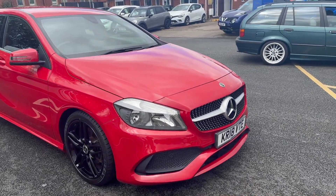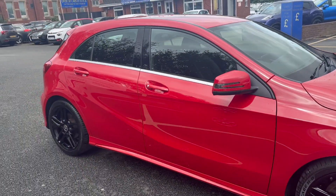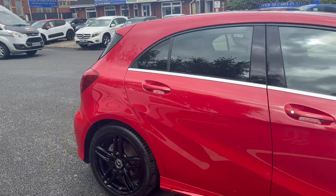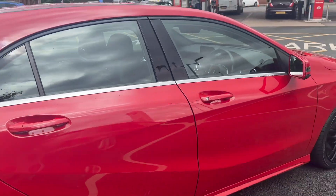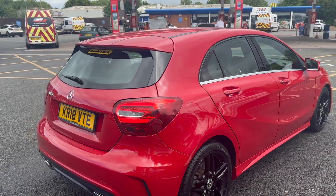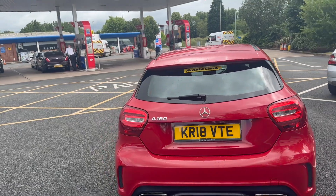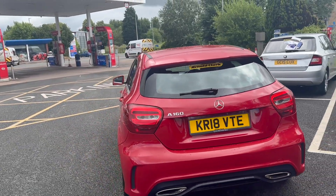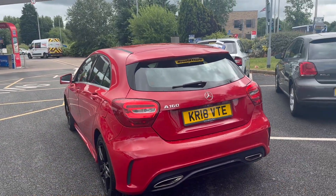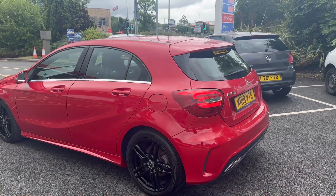Good morning everybody, it's Andy from Advantage Vehicles. Just going to walk and talk you around this lovely new arrival — a lovely 18-plate Mercedes A-Class in red, with stunning black wheels that really do stand out. If you'd like to come and have a look at it you're more than welcome. You can give us a call on the landline which is 01278 500 travelled die, or contact us via the WhatsApp number which is 07407 730 749. You'll also find this car on the Advantage Vehicles website.